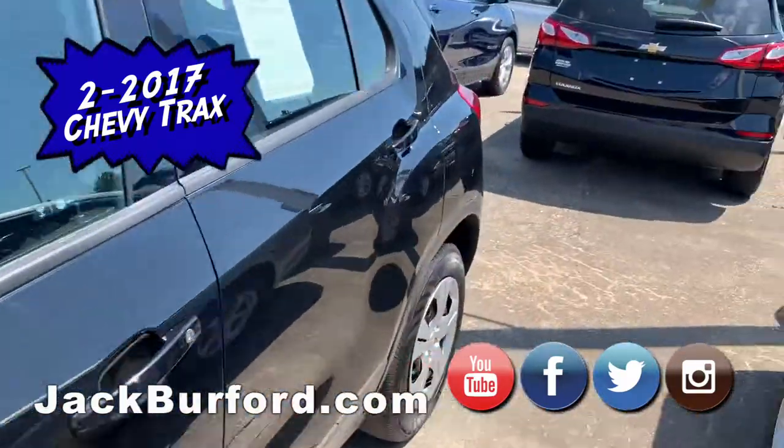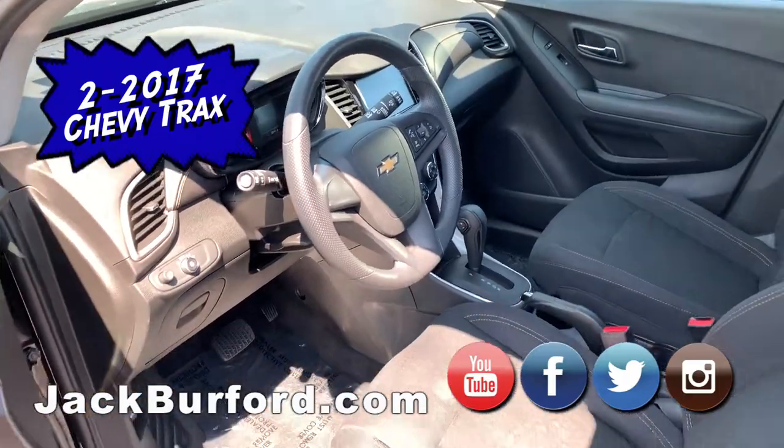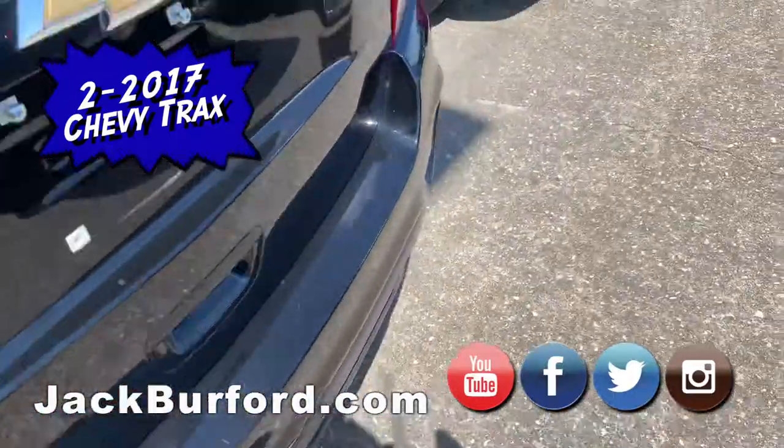It's a gorgeous color — mosaic black metallic. Tires are still in great condition. It has a little over 29,000 miles on it. It's a gorgeous, gorgeous vehicle.